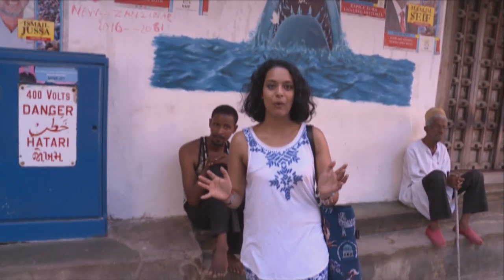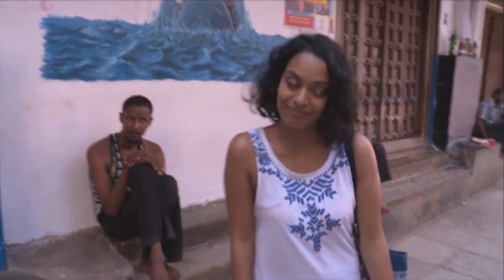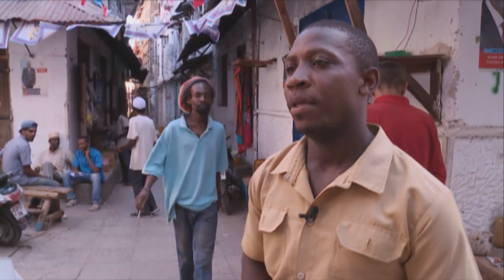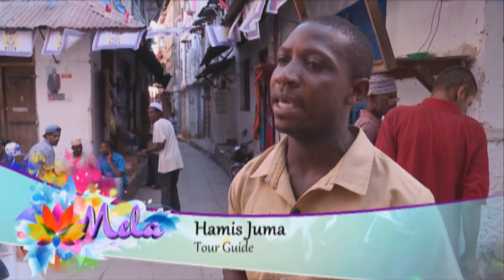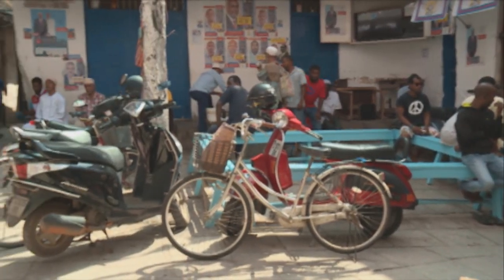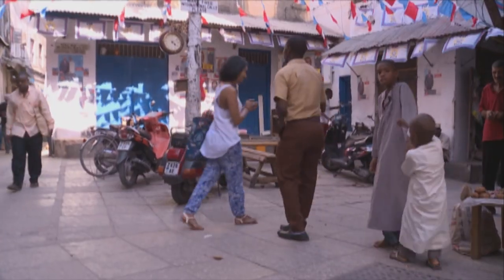This is a famous corner in Zanzibar called Jaws Corner, where all the men meet to talk politics. It's also where I'm meeting my guide today. Tell me a little bit more about Jaws Corner. This is a very famous place in Stone Town where people meet and talk about everything — politics, football, religions and so on. I think now we need to hit the rest of Stone Town. Thanks very much — there are a lot of things to do.